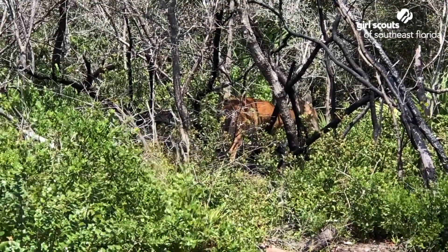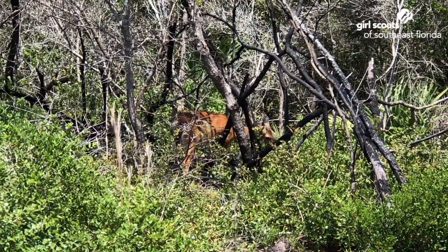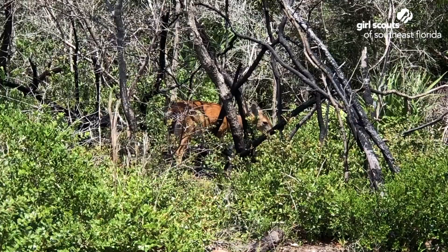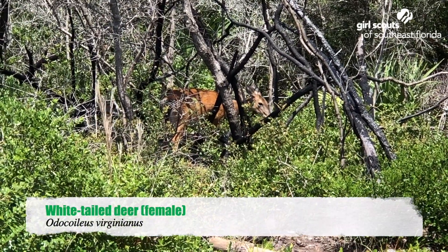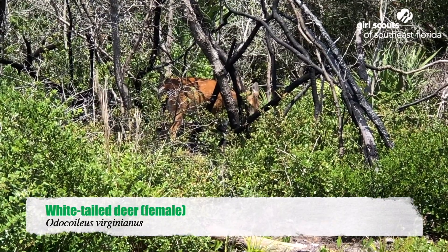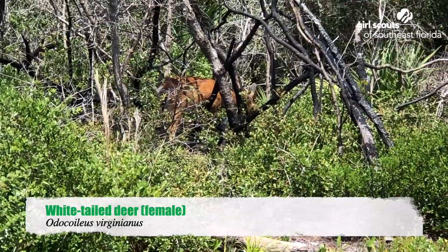I'm on a tent platform about ten — maybe 20 feet away. So beautiful. Just a little hungry deer.